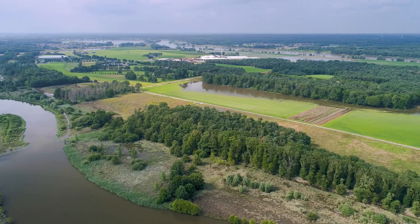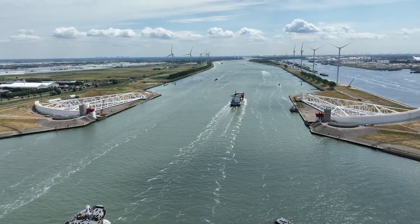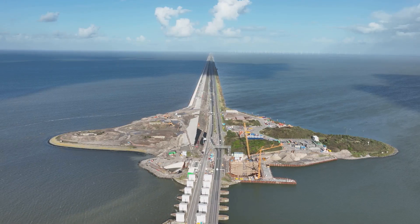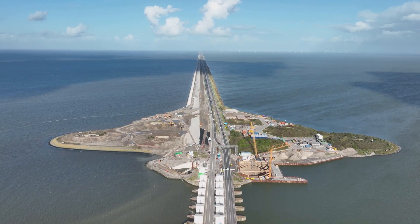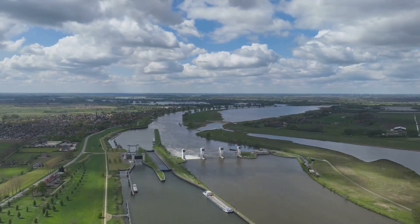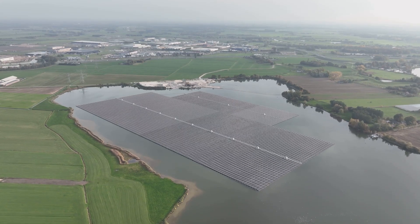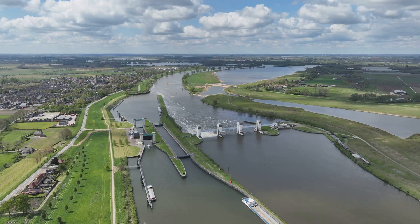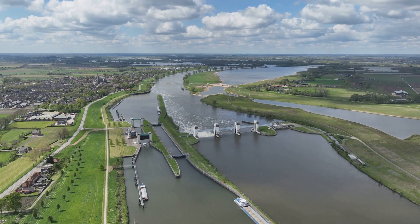Climate change and future upgrades. With rising sea levels, the Dutch continue to innovate and upgrade their flood defences. The Afsluitdijk is undergoing renovations, including stronger reinforcements to withstand future storm surges, fish migration rivers to restore ecological balance, and solar and tidal energy integration for sustainability. Similarly, the Deltaworks are continuously monitored and upgraded to adapt to climate change.